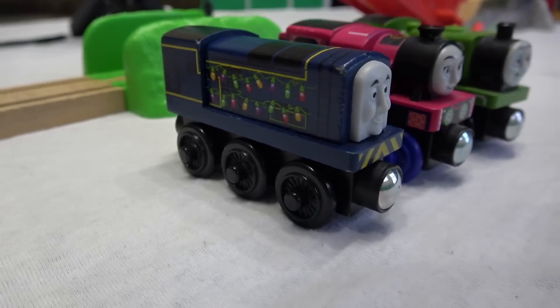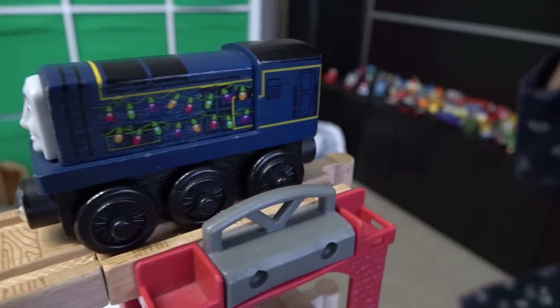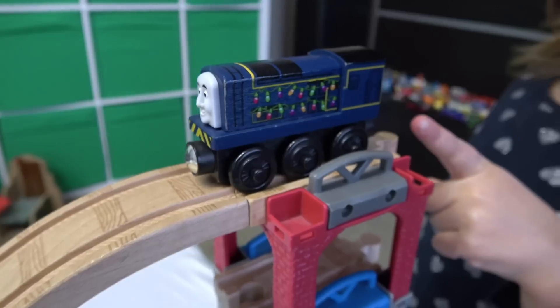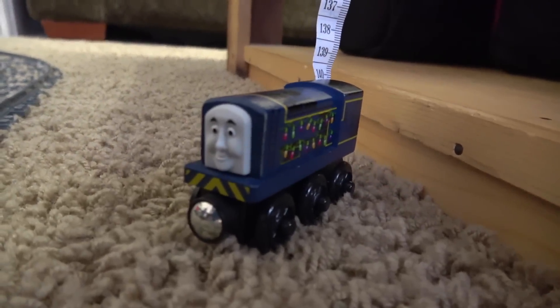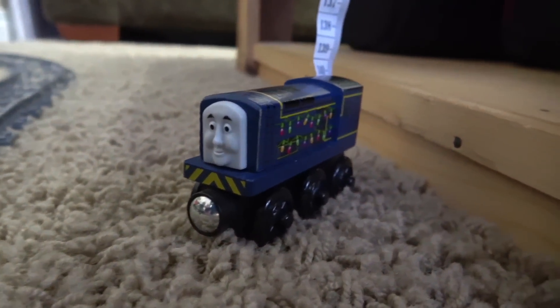Blue! Only one blue engine. Christmas Lights Sydney probably forgot what he's doing up here. And it's a big jump — and oh! Unreal! Looks like we're having a third round as our second engine makes it off track.